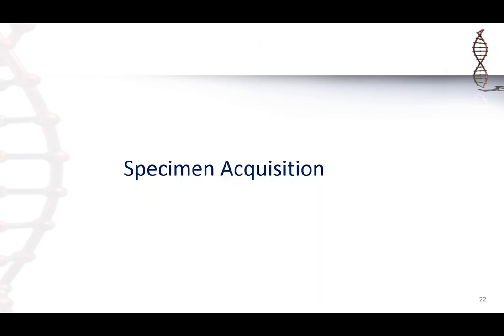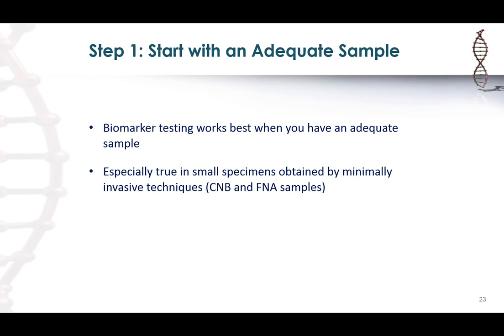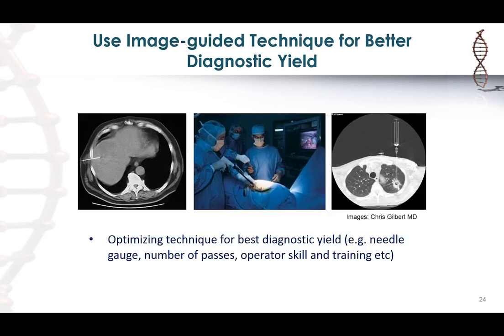The first step is to collect an adequate sample — biomarker testing works best when you have adequate tissue, especially critical with small specimens where you have limited amounts to start with. Using an image-guided technique will give you a better diagnostic yield because if you can see where your needle is and it's in the lesion, chances are you will collect better material. Optimizing technique — needle gauge, number of FNA passes, number of core needle biopsies, operator expertise — all come into play in ensuring an adequate sample.